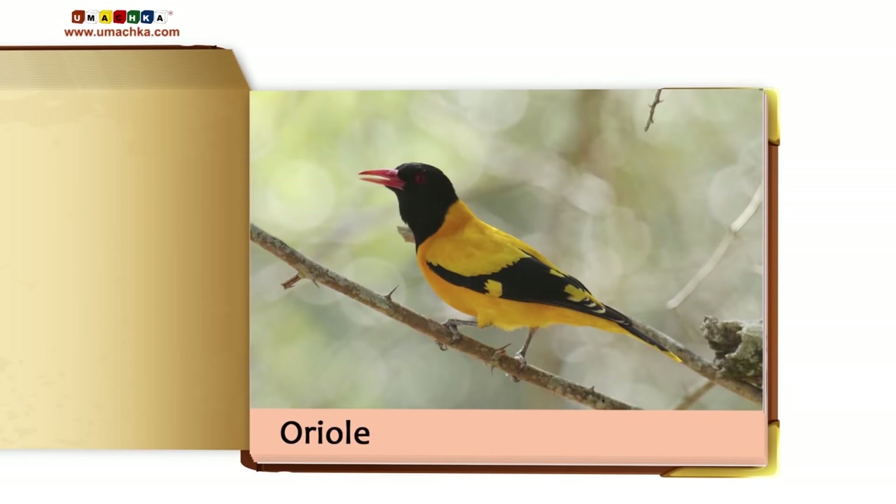Flowers: Camomile, Tulip, Dandelion, Poppy, Lily, Rose, Snowdrop, Carnation, Lily of the Valley.